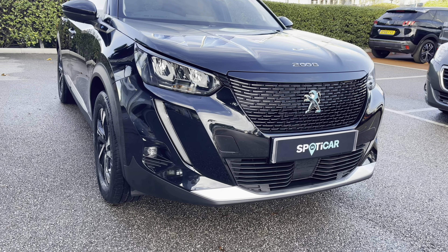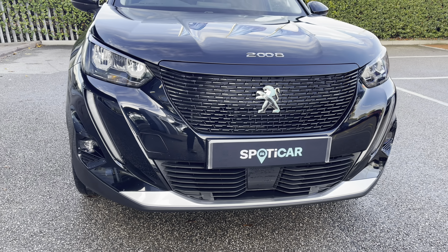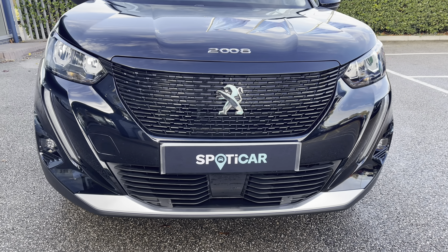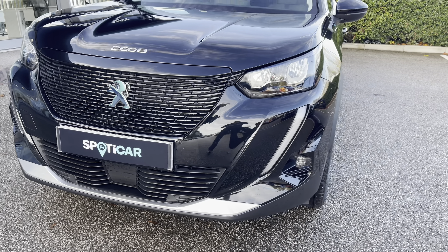As we move towards the bonnet of this vehicle you will see the LED daytime running lights and a distinctive tooth design. We also have some of the chrome finishing inside and around the radiator grille, which is a consistent feature around this vehicle and gives a clean and modern finish to this car.